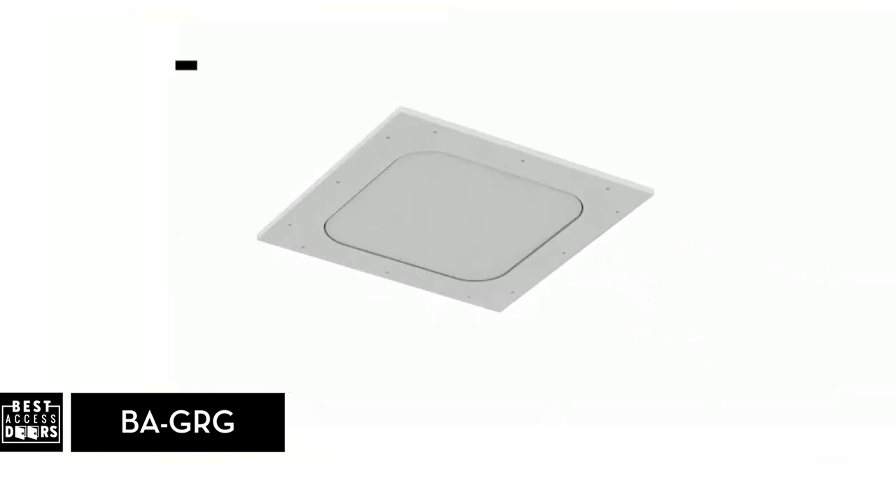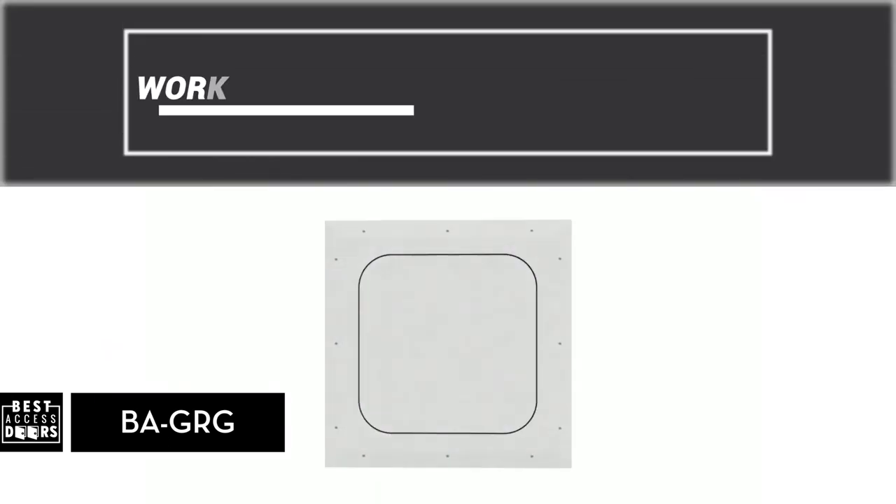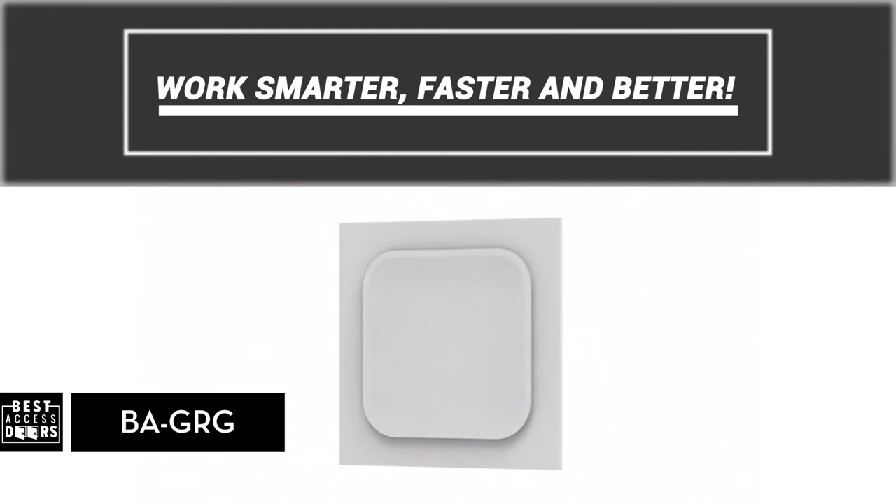They consist of a surround frame with pre-spotted fastener holes and a drop-in door. They feature a tapered edge for tape joints, eliminating shrinking or cracking. Their smart design helps contractors work smarter, faster and better.